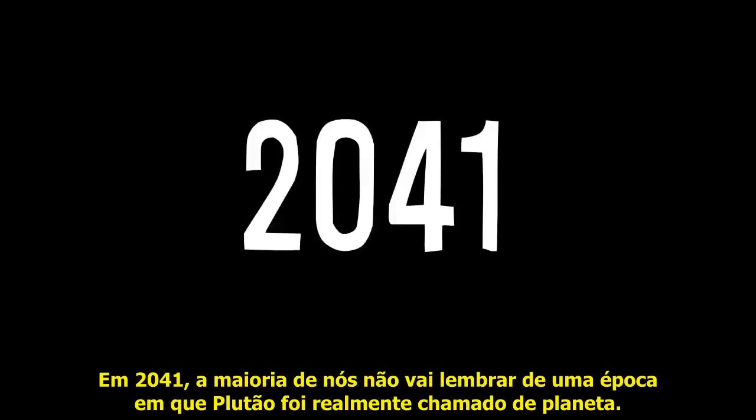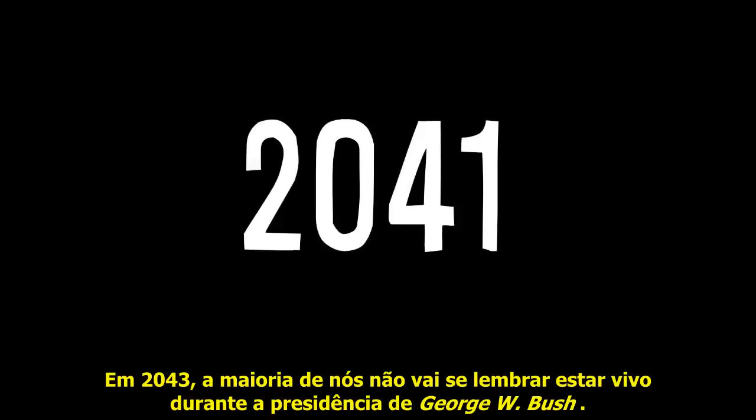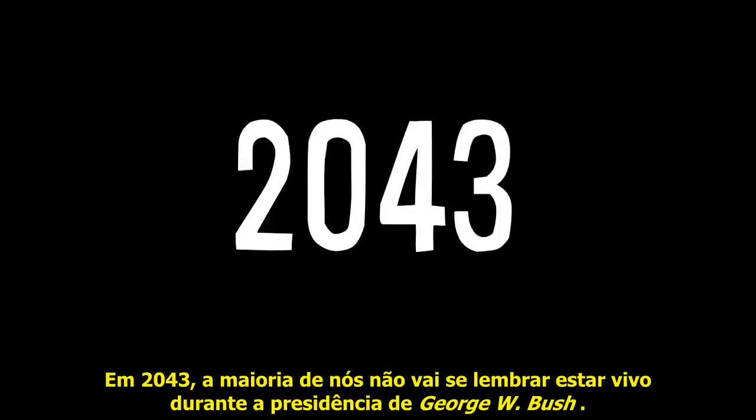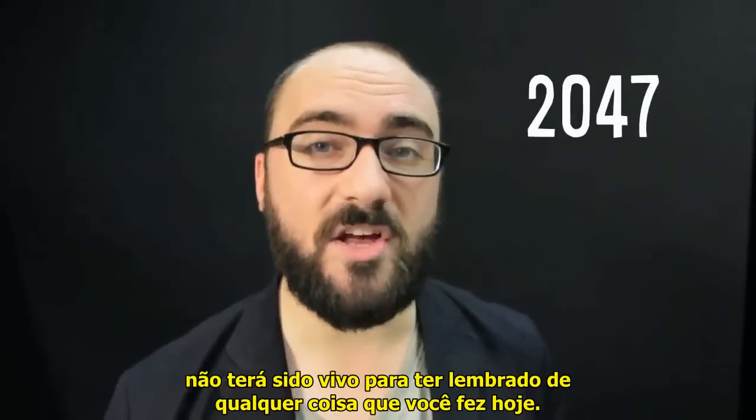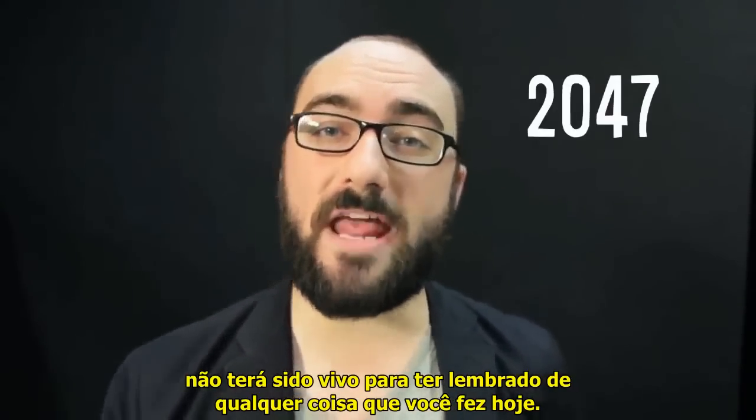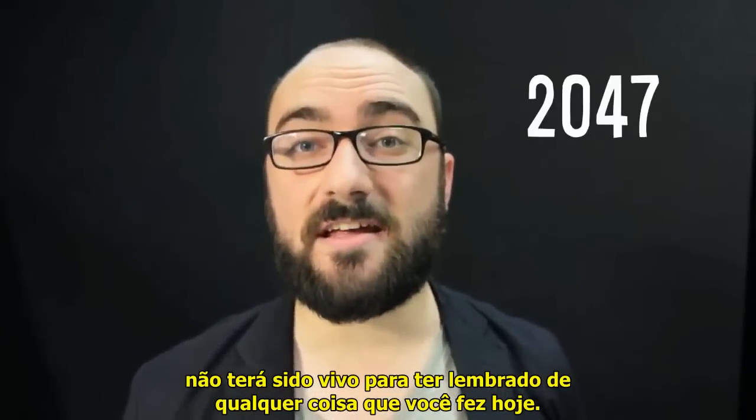By 2041, most of us won't remember a time when Pluto was actually called a planet. By 2043, most of us alive won't remember living during George W. Bush's presidency. And by 2047, more than half of living Americans will not have been alive to remember anything that you did today.